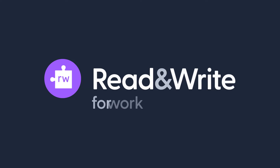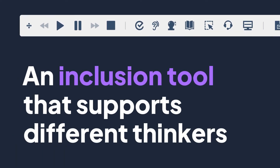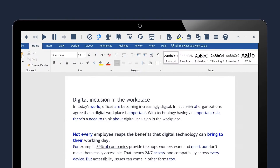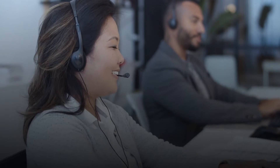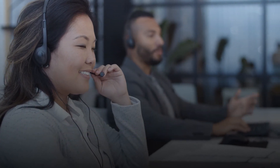Read&Write for Work can help. Read&Write is an inclusion tool that supports people who think, work, and learn differently. It's a powerful set of reading and writing tools to help the huge numbers of people who struggle with digital text in some way. Making Read&Write available to the entire workforce allows you to offer instant, discreet support to everyone, meaning no one has to self-identify.